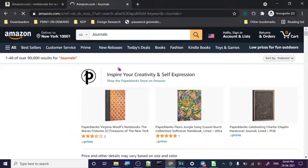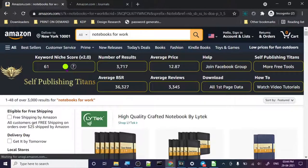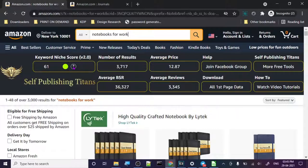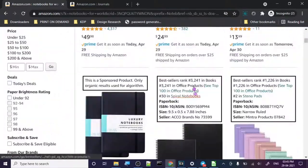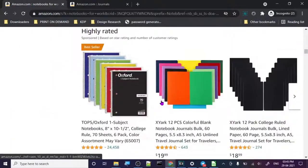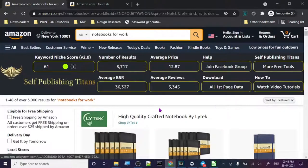There are 90,000 results for 'journal,' so we have to niche down. It's giving us a niche score of 61. Let me read this for you: Keyword Niche Score Algorithm 2.2 — the higher the score, the better. From my experience, anything above 50 is good; under 50, stay away from those products. It's already saying that here. So 61 is good. Let's see the data — it provides best seller rank and all this data that you used to have to click on each product to check.